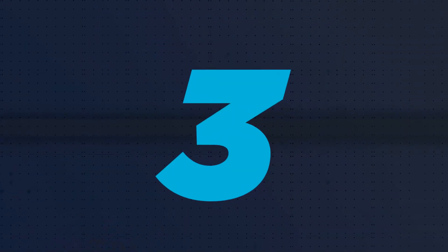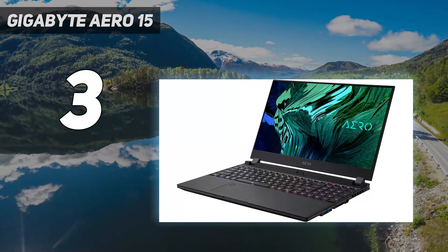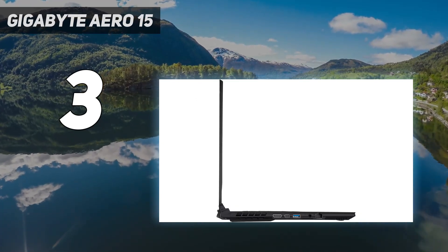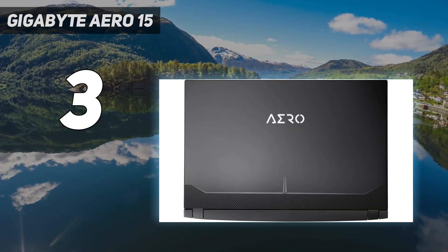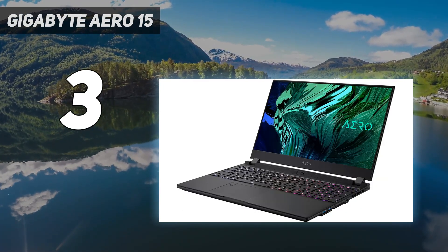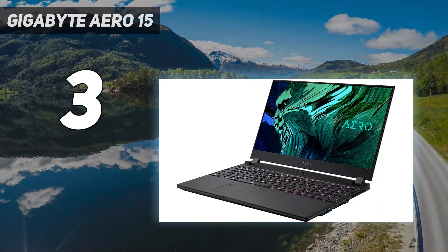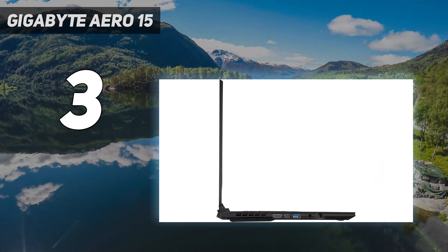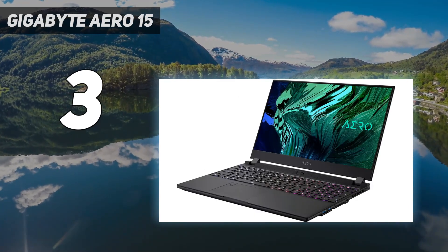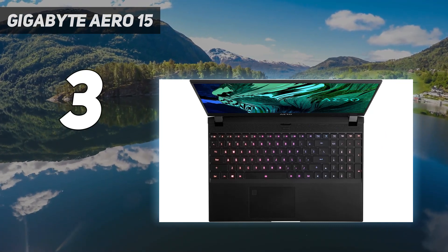At number 3: the Gigabyte Aero 15. While this is technically the top 4K RTX 3060 laptop on this list, the reality is that it is a hard sell at its current price. Yes, it is the most affordable 4K RTX 3060 gaming laptop currently available. However, for the same price you can get an RTX 3070 laptop with a 4K display for less than $50 more. As 4K gaming is much more demanding than 1080p gaming, having the extra GPU power that the RTX 3070 brings can be the difference between running games with playable frame rates and not. While the RTX 3060 in this system should be able to handle most games on the 4K display on at least medium settings, the fact that the RTX 3070 version only costs $50 more basically makes this Gigabyte Aero model obsolete at its current price tag.